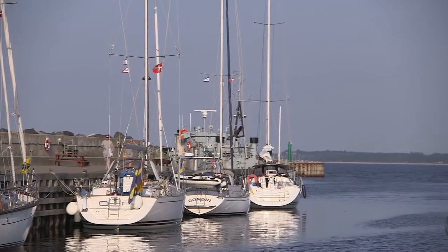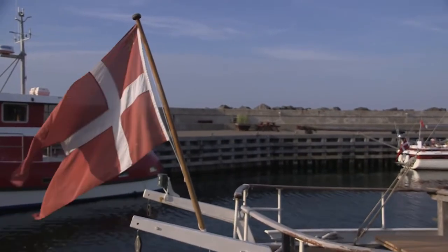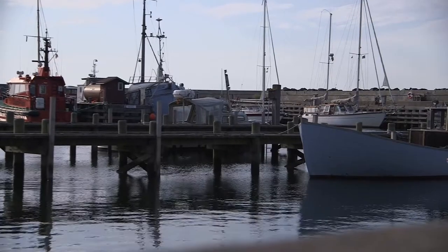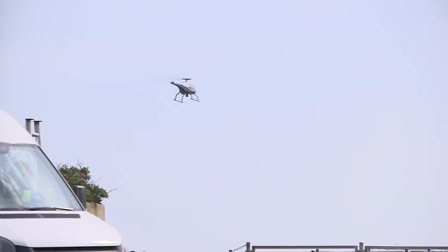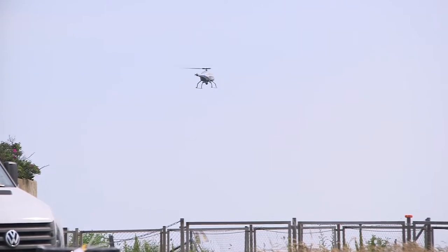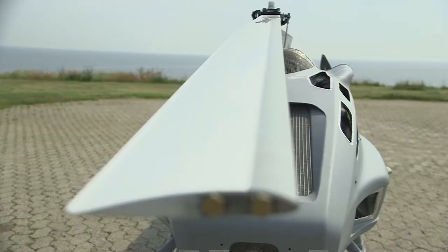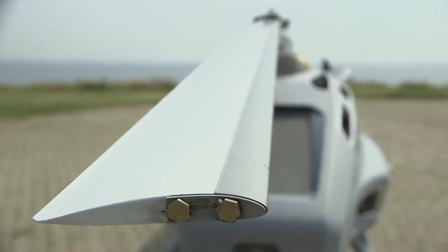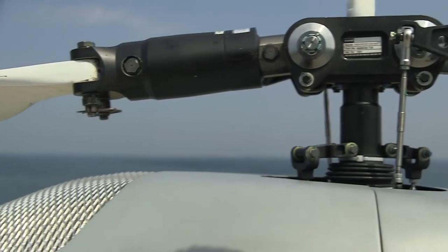This sleepy, remote part of Denmark may not look like it's at the cutting edge of emissions detection and enforcement. But looks can be deceiving. The Danish Maritime Authority, in partnership with the European Maritime Safety Agency, are using drones like this one as the latest weapon to detect and identify ships that are breaching EU regulations on emissions.